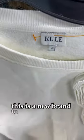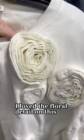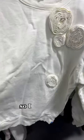This is a new brand to me. I loved the floral detail on this, and the comps looked great, so I definitely snagged it. I might wear it myself — I don't know yet.